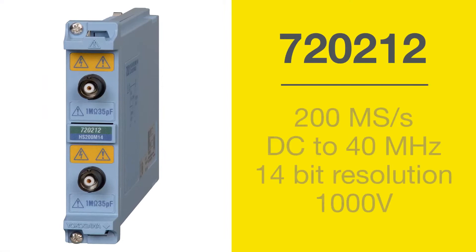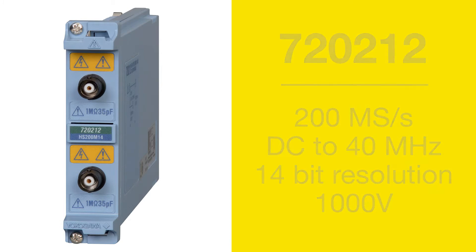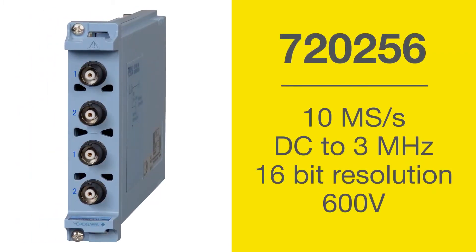Perform these precise measurements at high resolutions using the new 200-megasamples-per-second two-channel module or 10-megasamples-per-second four-channel module.